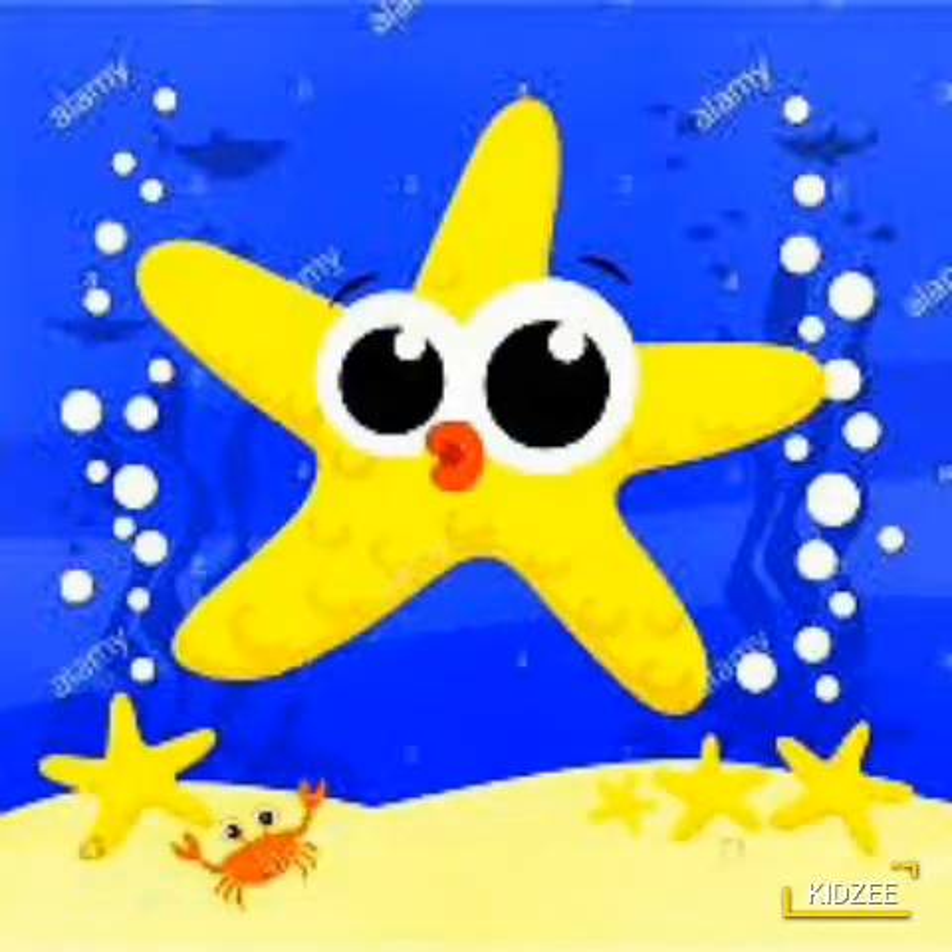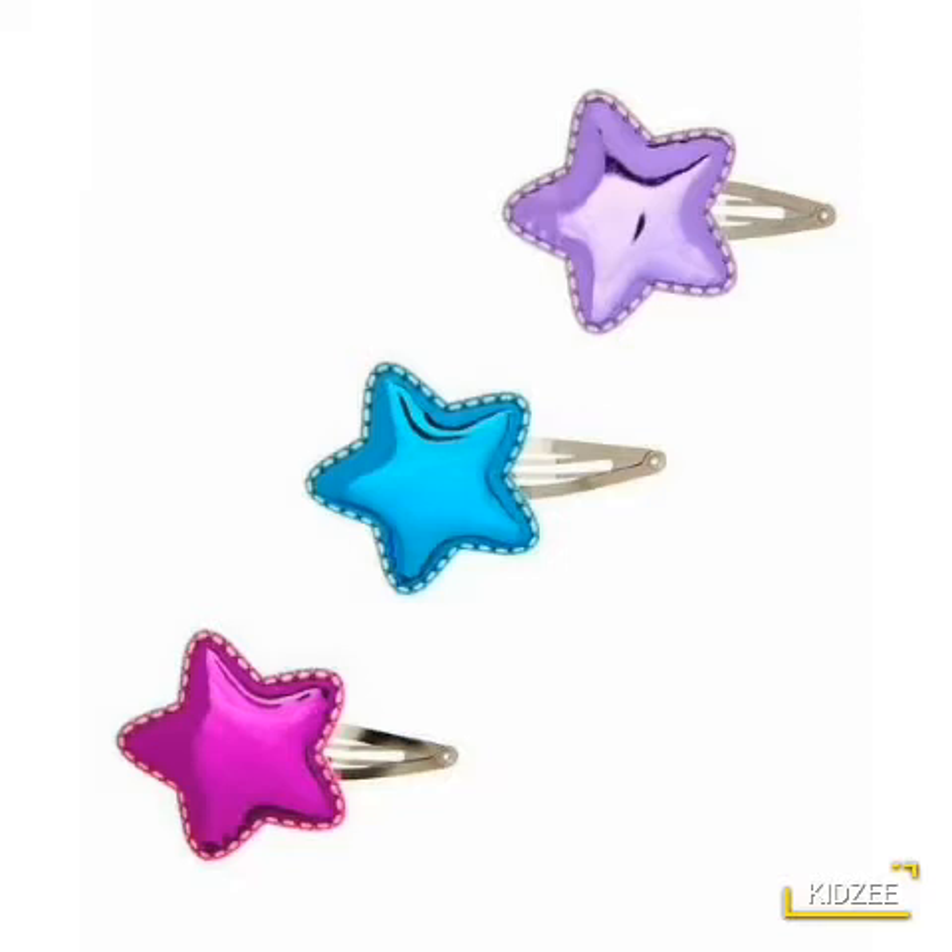It lives in water. Starfish water mein rahti hai na? Yes. Now, this is something girls really like.